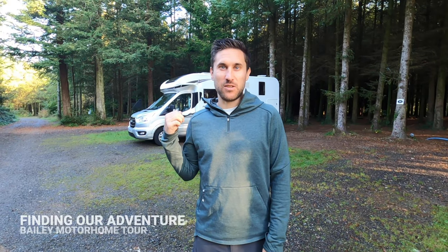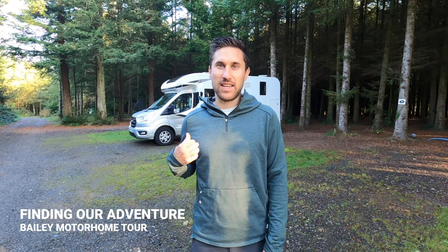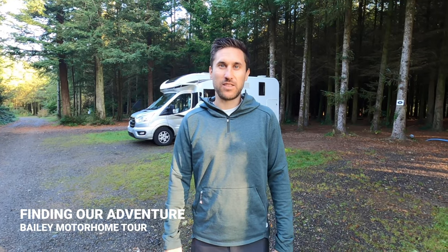Good morning everybody and welcome to another episode of Finding Our Adventure. This week we're in Dartmoor National Park and we've been sent here by Bailey of Bristol to find the best places and the best walks in the park. They've also given us one of their motorhomes to use to explore the park, so we thought it'd be really interesting to give you a quick tour of the van, and then in the next episode show you around Dartmoor National Park itself.